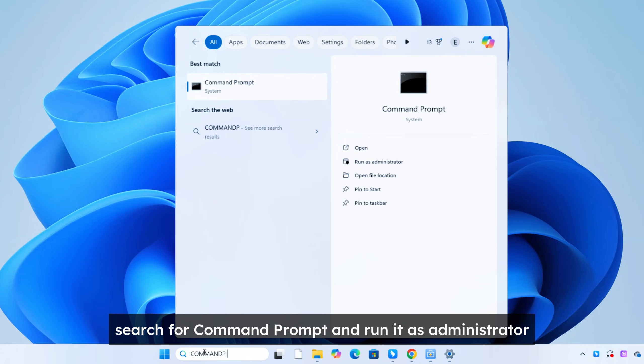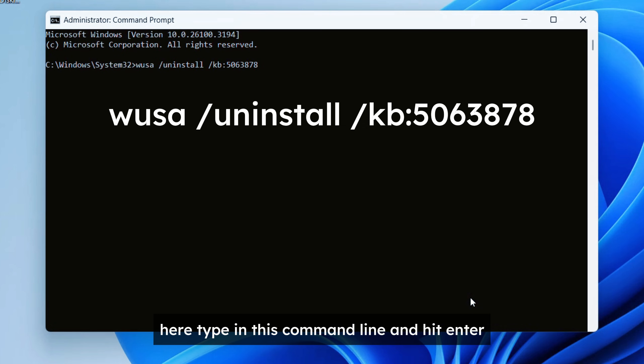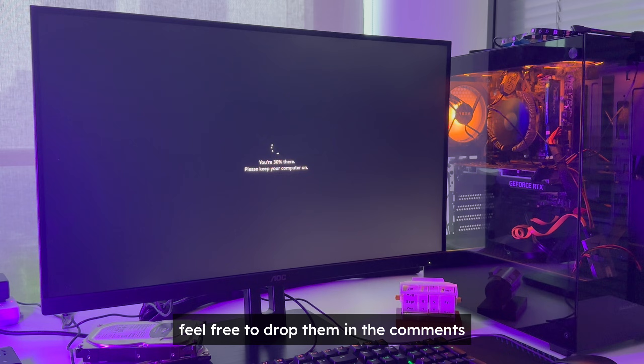If that still doesn't work, search for Command Prompt and run it as Administrator. Type in this command line and hit Enter, and see if it works. If you come across any fresh ideas or theories, feel free to drop them in the comments.